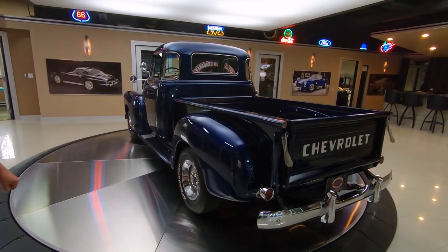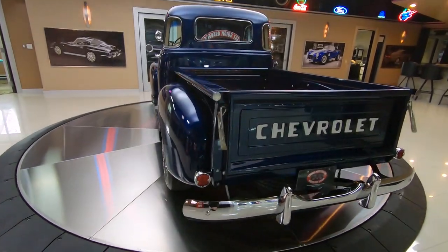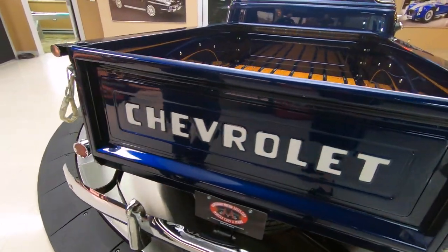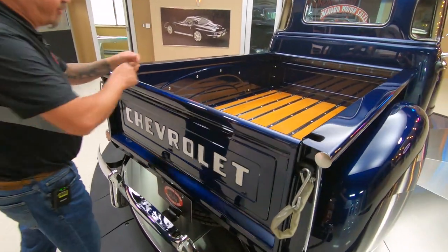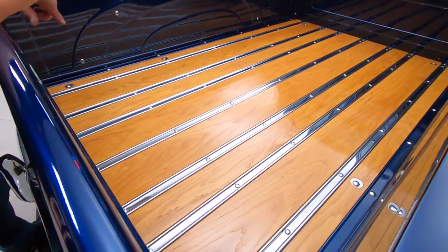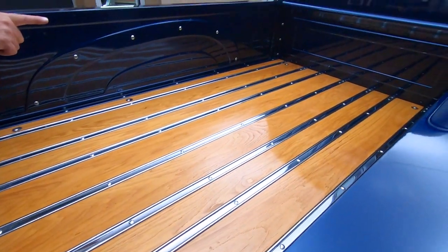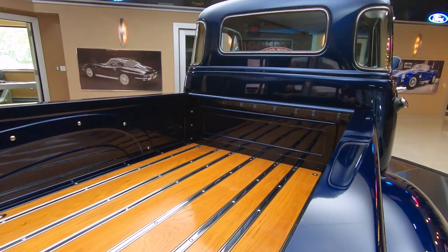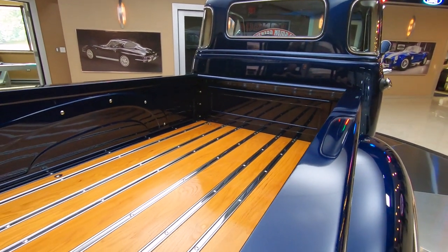All the chrome on the back is also looking good. It has the original hardware for the gate, and the gate does open. Look at the oak flooring in here — they went with stainless steel rungs. Look at the reflection in the head of the bed; it just looks like that bed goes on forever. All those reflections are looking sweet.